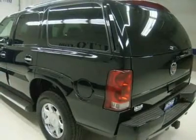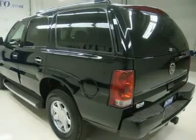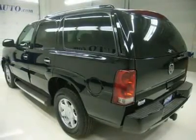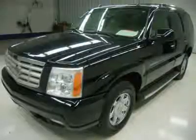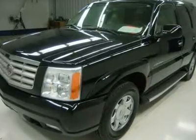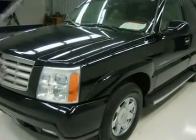P265-70R17 tires, keyless entry, 6-disc in-dash CD changer, Bose sound system, rear air and audio controls, manual tailgate and glass, power pedals, wood grain-trimmed multifunction steering wheel, driver information center, reverse sensors.